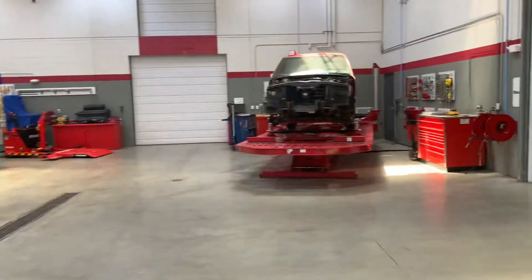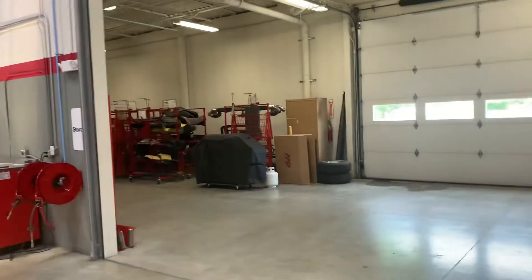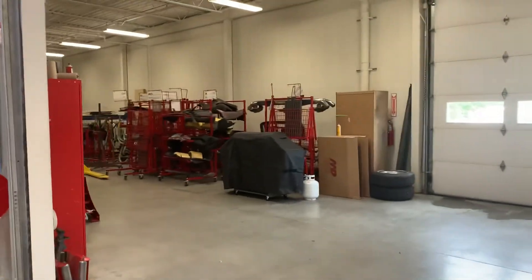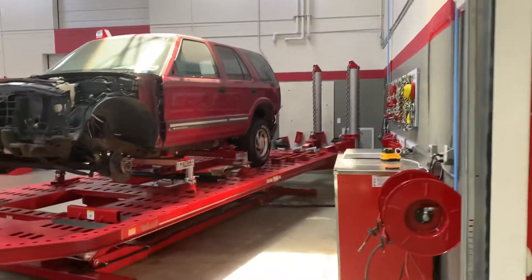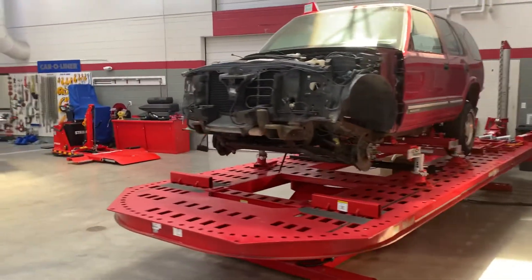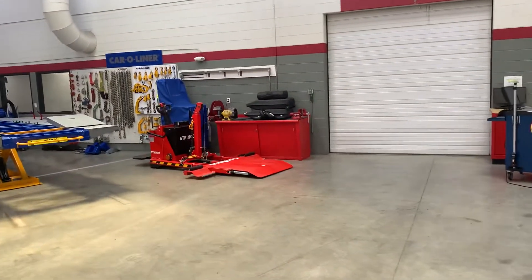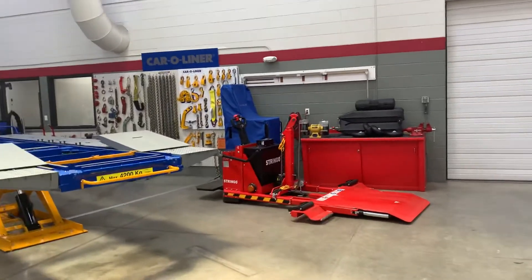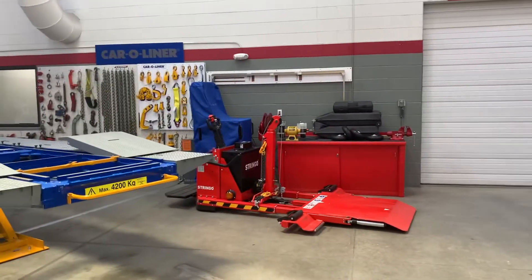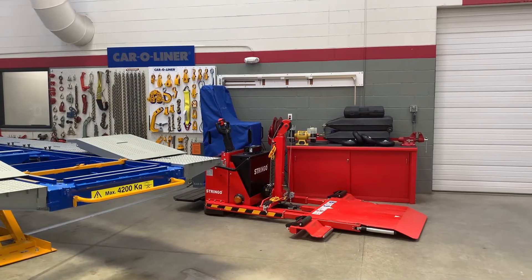At the end of the shop, this is where we have some of our other areas for storage, parts, carts, additional equipment, and materials. In bays 9 and 10, we have our frame racks — our Noliath frame rack as well as our Carliner frame rack. Both of these frame racks are measuring systems, with both a robotic arm as well as a laser system.